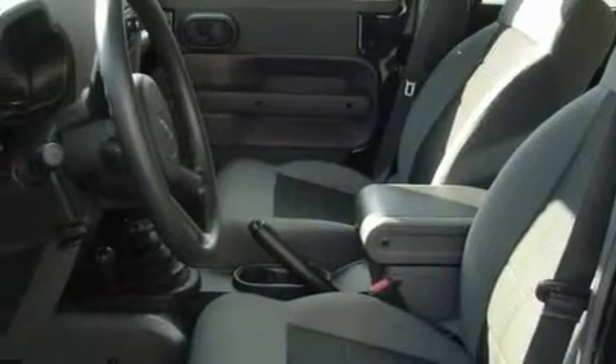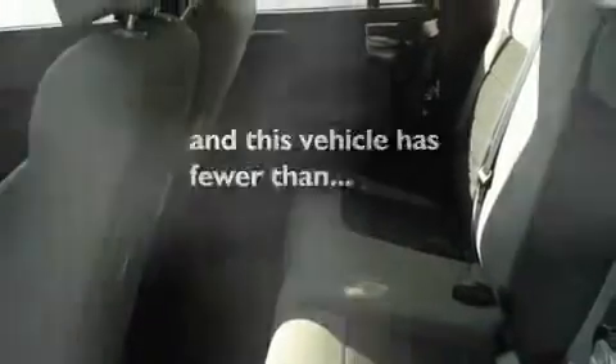Traction control and stability control systems, an anti-lock braking system, and this vehicle has less than 10,000 miles.